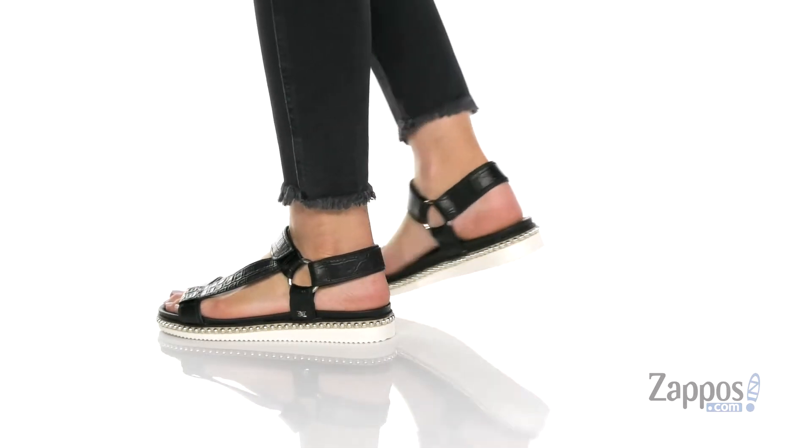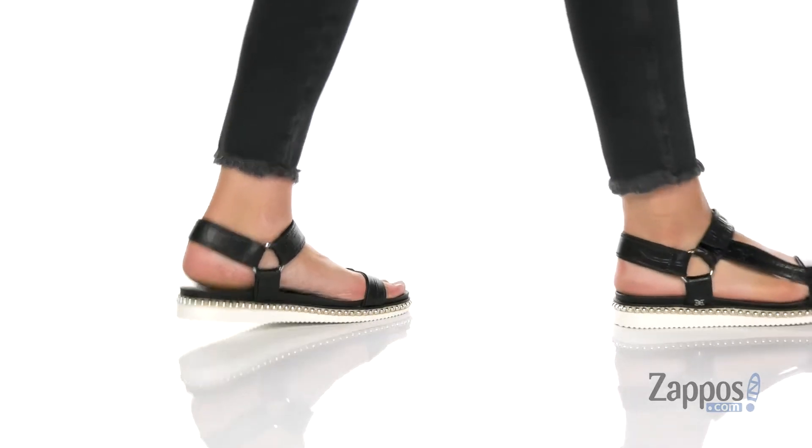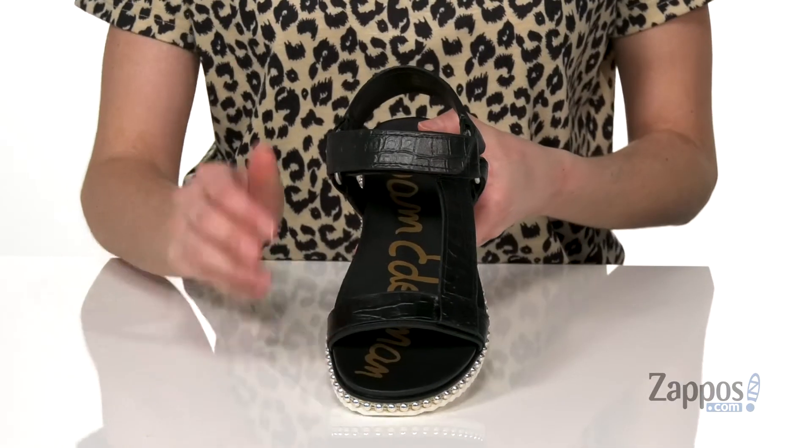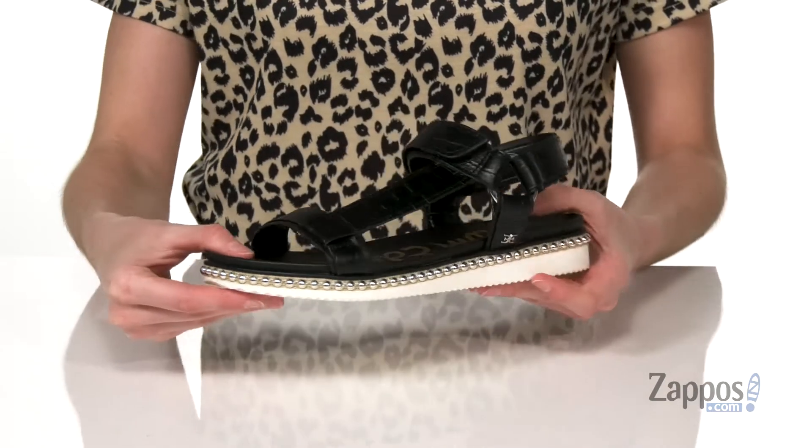This sandal has a very sporty but trendy looking style to it. In this black colorway, you get croc embossed leather straps on the top. The other colorway will have a reptile embossed design.